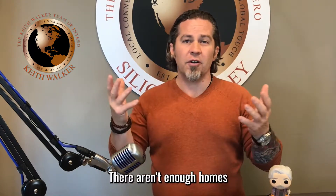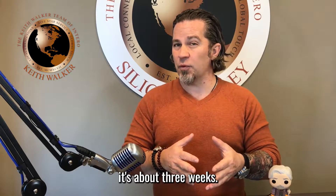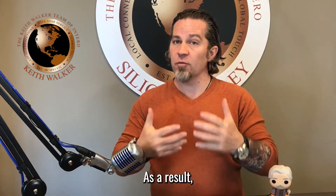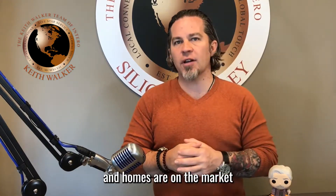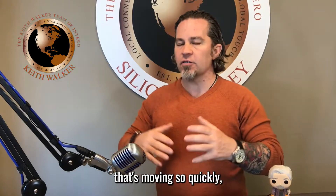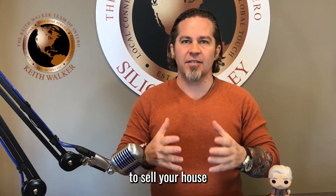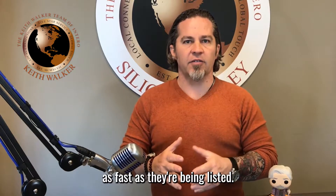Number one: there aren't enough homes for sale right now. A normal Silicon Valley market has a three to four month supply of inventory, but in today's environment it's about three weeks. As a result, buyer competition is intense and homes are on the market for a week or less, with multiple offers and some bids shockingly strong. In a competitive market that's moving so quickly, it makes sense to sell your house when buyers are scooping up homes as fast as they're being listed.